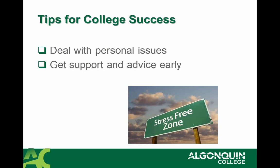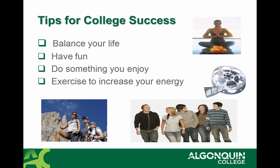Another thing that's really important to be successful in college is to deal with your personal issues — get support and advice early and as often as you need it. And finally, balance your life, make sure you have fun, do things you enjoy, and increase your exercise so you have lots of energy to make the best of your college experience.